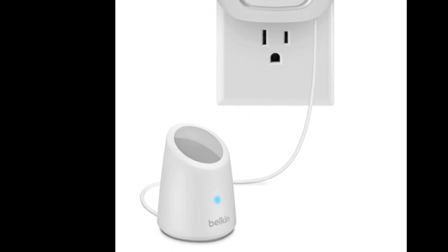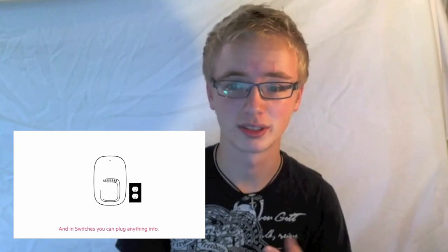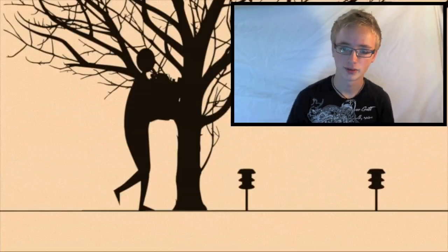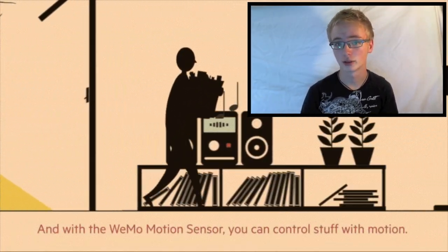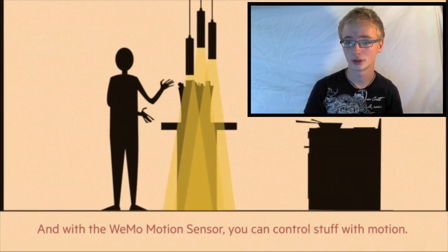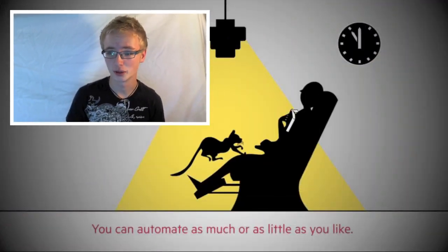The control switch is going to be $50. The motion sensor is going to be $60. What they basically do is, the control switch you can plug into your home outlet, plug in whatever you want into the back of there, and control that whole device with your smartphone, your computer, anything like that. If you plug the motion sensor into the bottom of that control switch, it will actually turn that on as you walk by.